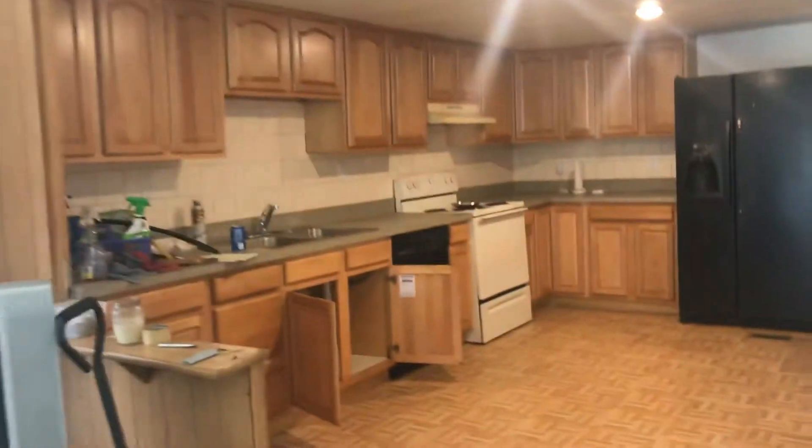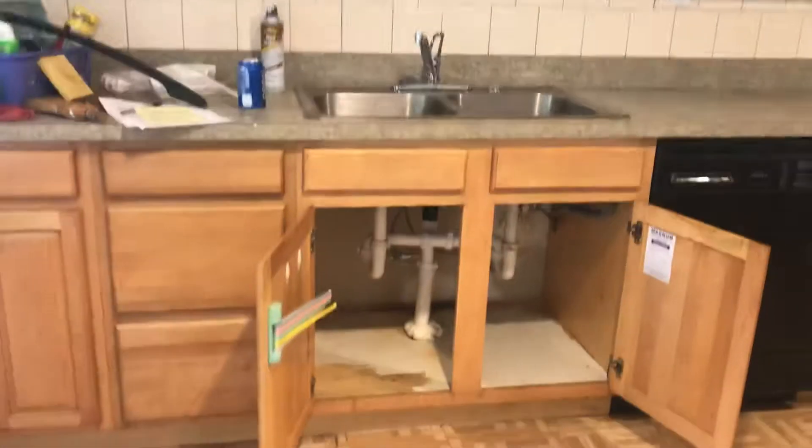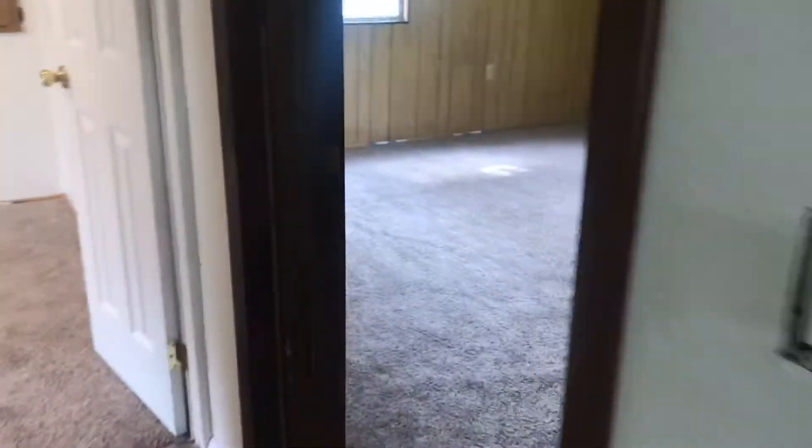We're putting up a new fan, just some small things like that. Last-minute cleaning in the kitchen — we had to redo some of the plumbing underneath the sink because it just wouldn't stop leaking, so we replaced it. Might as well get it done the right way. You can see the carpet in these bedrooms and in the bathroom — look how clean that came out.